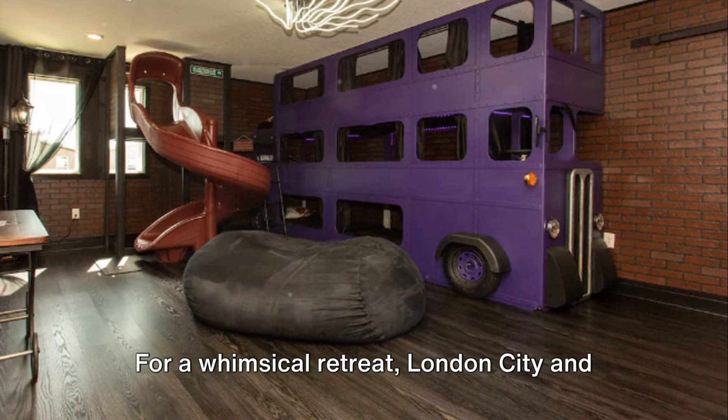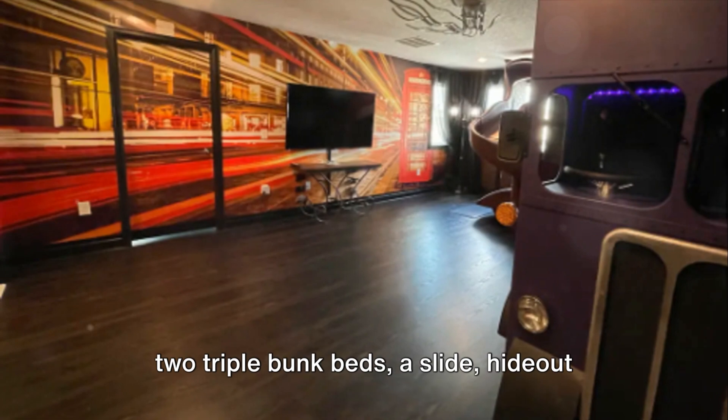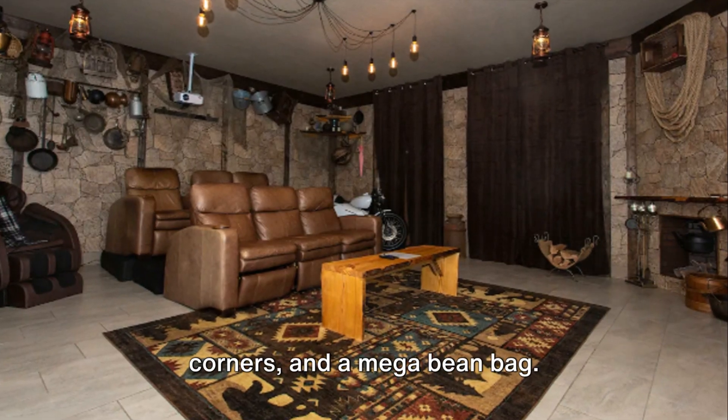For a whimsical retreat, London City and the Night Bus offer six single beds in two triple bunk beds, a slide, hideout corners, and a mega bean bag.